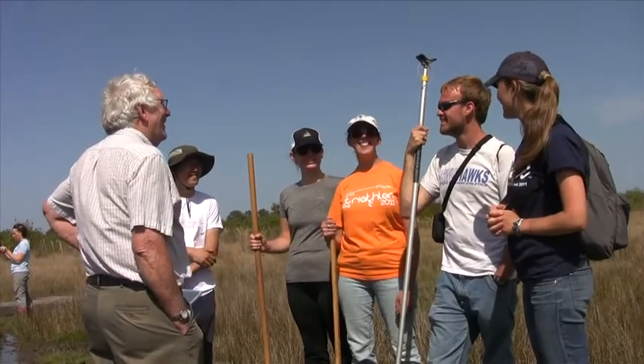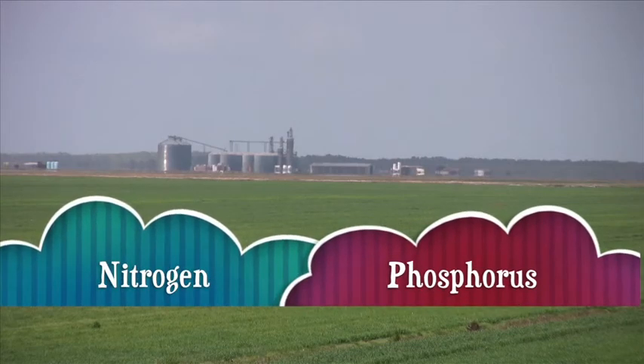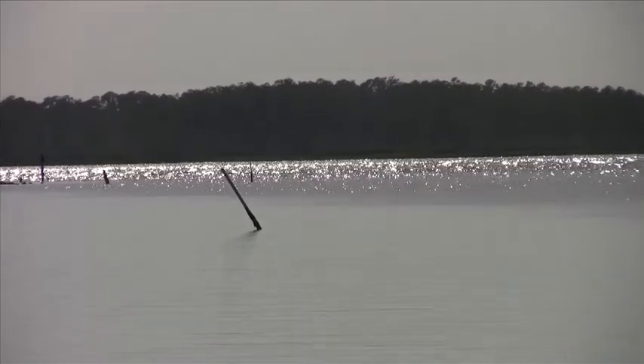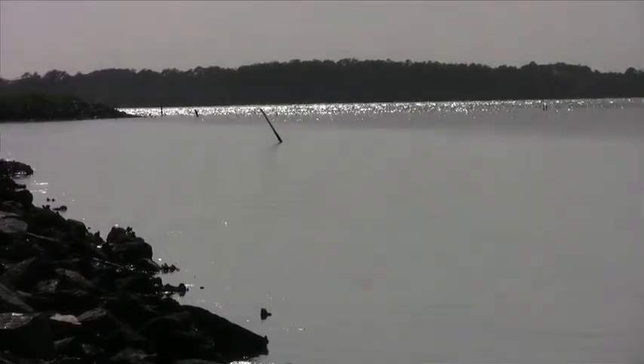The students are getting a first-hand look at how wetlands work. Farm fertilizer contains nitrogen and phosphorus. When those chemicals run off straight into rivers and sounds, they can trigger algae blooms that deplete oxygen in the water, killing plants and fish.